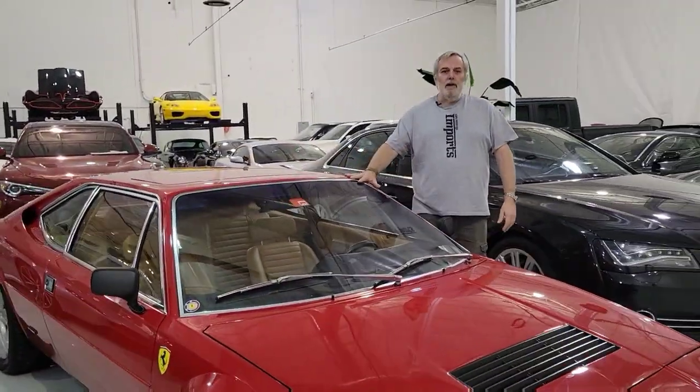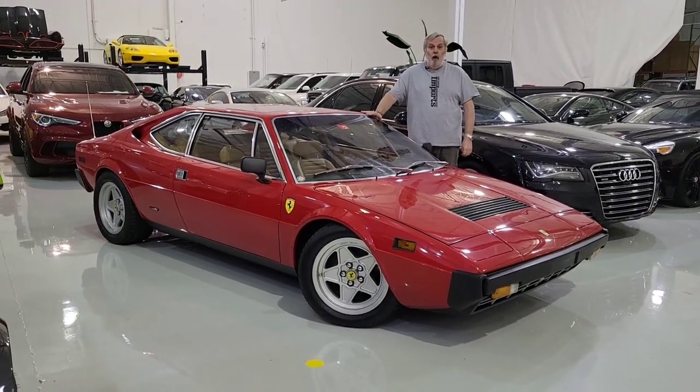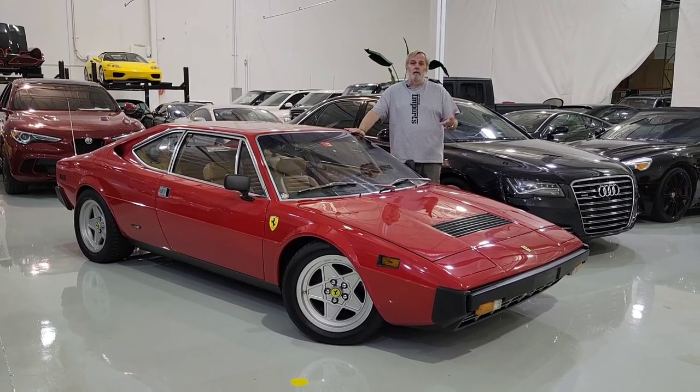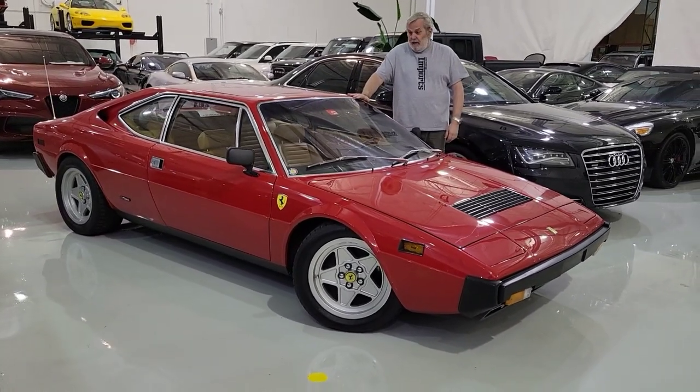Not so long ago, we did an incredibly fun video on a 246 Dino built by Ferrari. Well, this is the car that came after it. It's really the start of the 308 legend at Maranello. This is a 308 GT4.